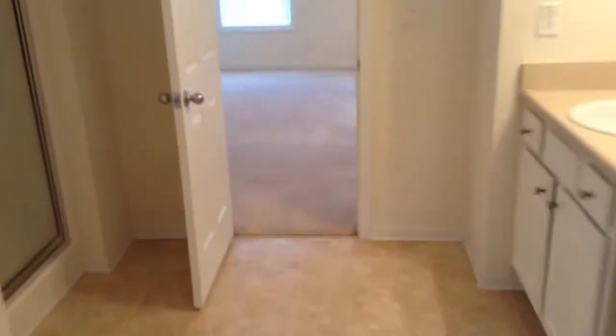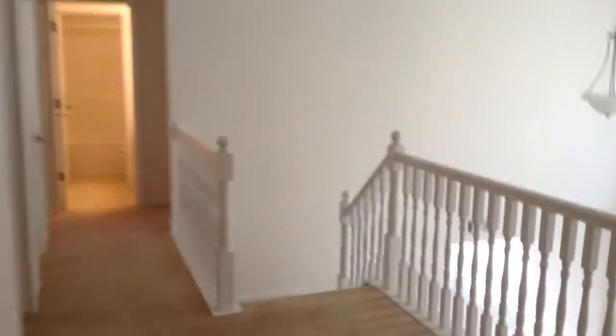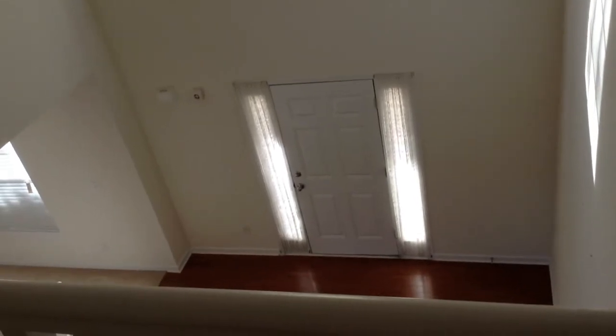That's the end of the video tour. If you would like more information on how to rent this home, please visit us at rentfrombravo.com. Thank you and have a great day.